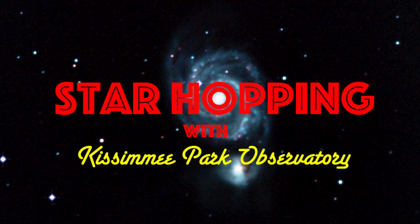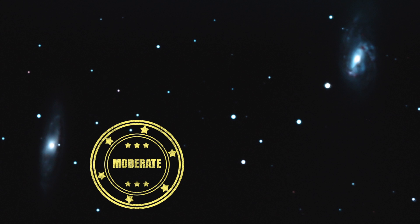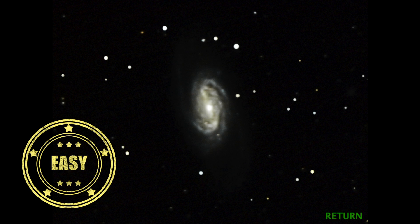In this episode of Star Hopping with Kissimmee Park Observatory, we'll look at the Leo region and show you how to find these beautiful deep sky objects: Messier 65, Messier 66, and the Spiral Galaxy NGC 2903. Let's go star hopping!